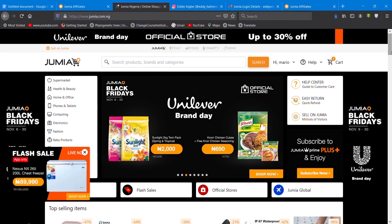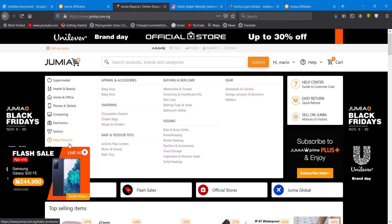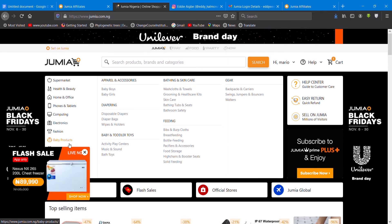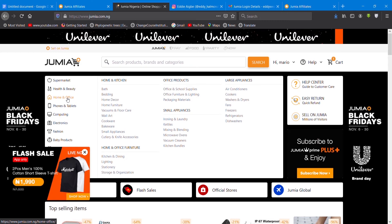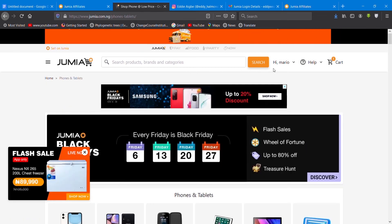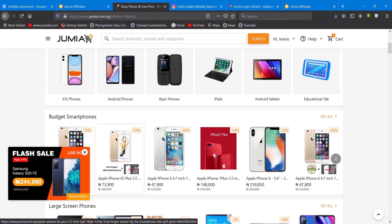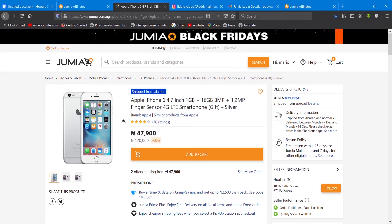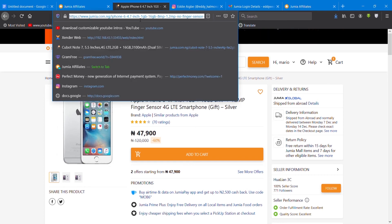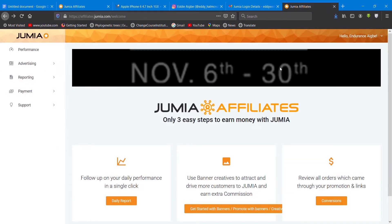We have health and beauty, home and office, phones and tablets, and a lot more here. Let's check phones and tablets. I'll show you how to generate your own link. You go to a particular product you will be promoting — let's go for this phone, just a random product. Now you copy this link up above for this particular product.